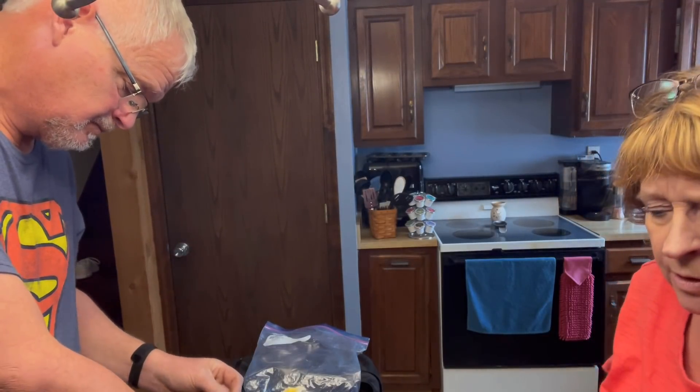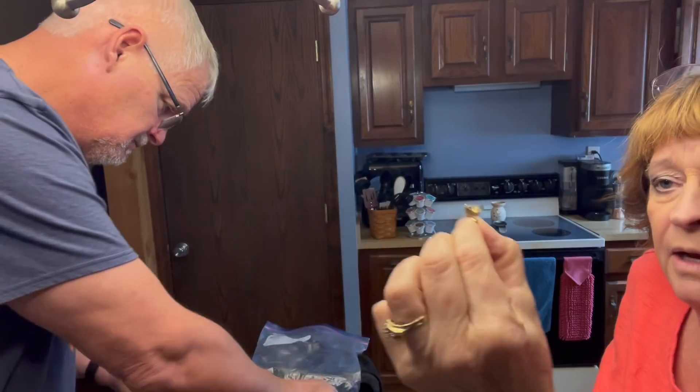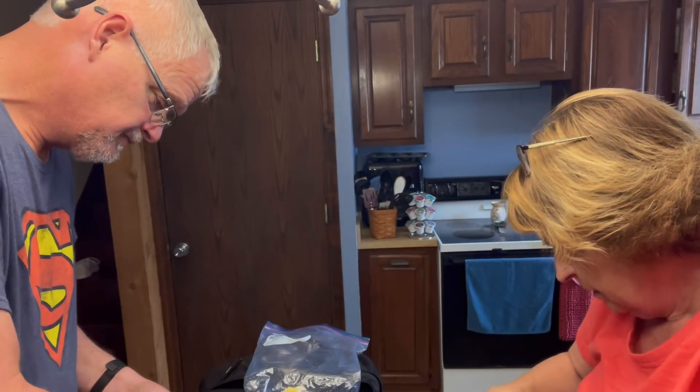There's a little bracelet. I'm not an expert so I don't know if those are real diamonds or zirconia. My guess is they are not real, but I don't know.